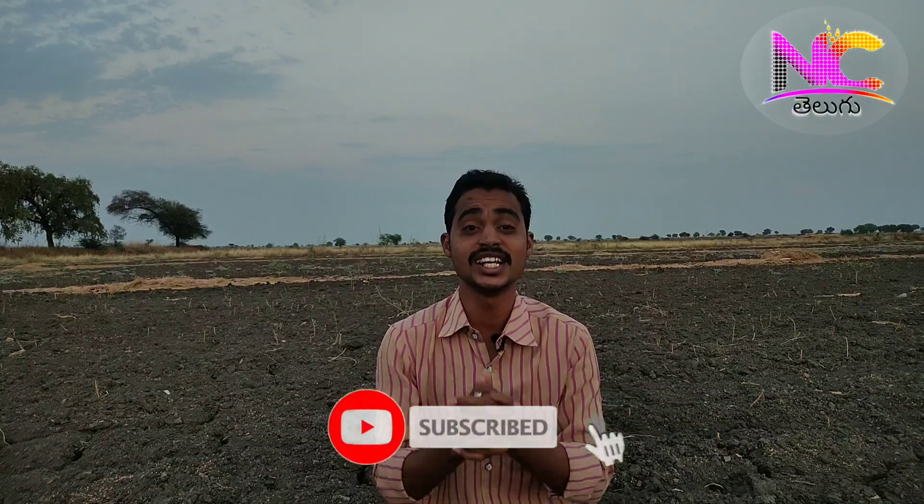Hi friends, welcome to Tech News episode 48. We are going to talk about the first news from Realme, the Realme Narzo series.